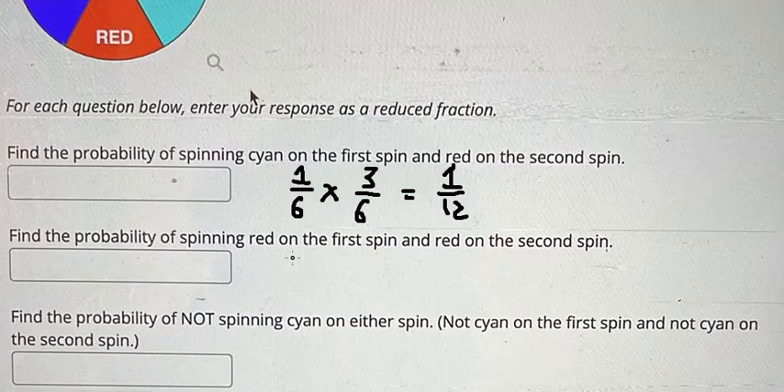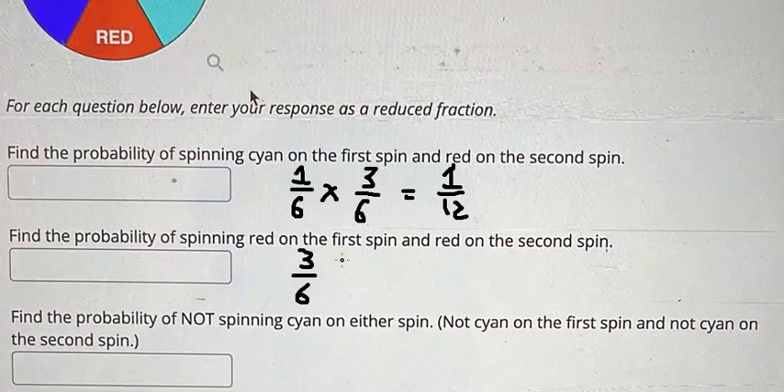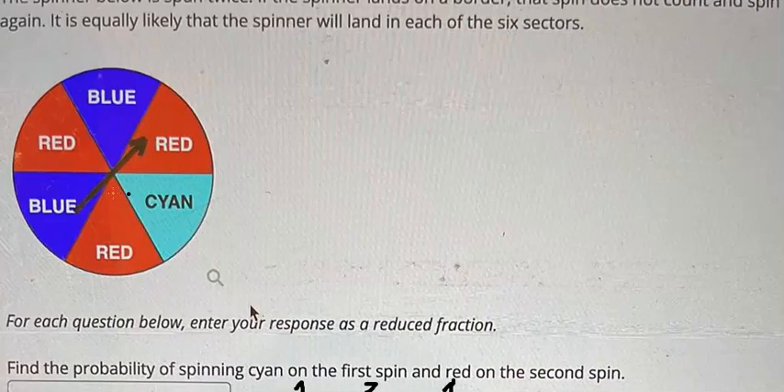The next one: the first spin that is about red — we have three red. The second one is still about red, we still have three red in here, so that is about one over four.